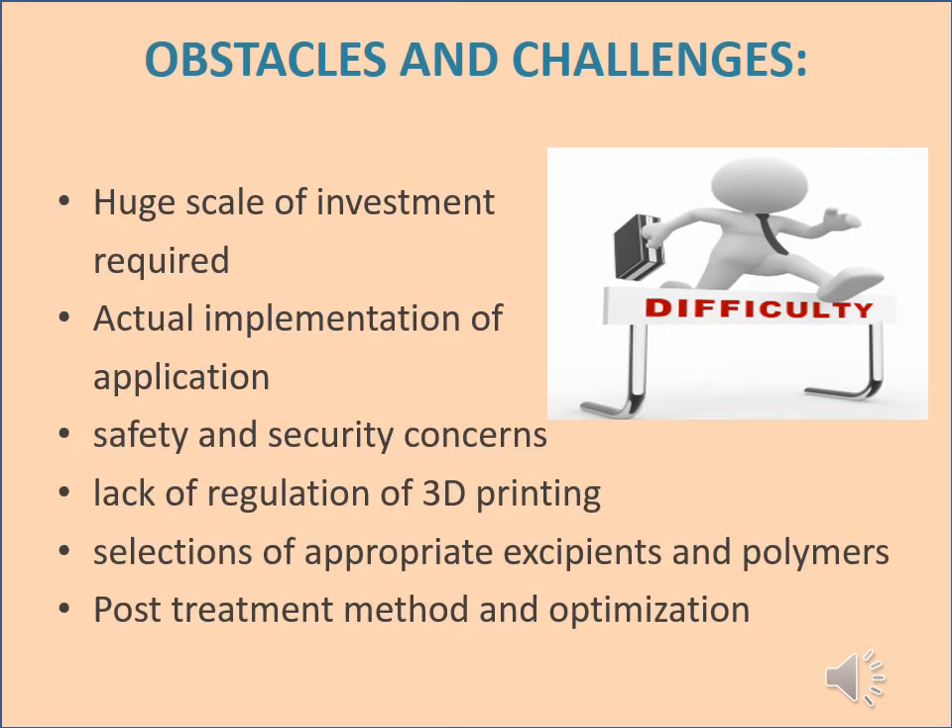Although 3D printing technology seems promising in drug delivery and medication, there are some barriers before this can become a common healthcare practice: huge scale of investment required, actual implementation of application, safety and security concerns, lack of regulation of 3D printing, selection of appropriate excipients and polymers, and post-treatment methods and optimization.